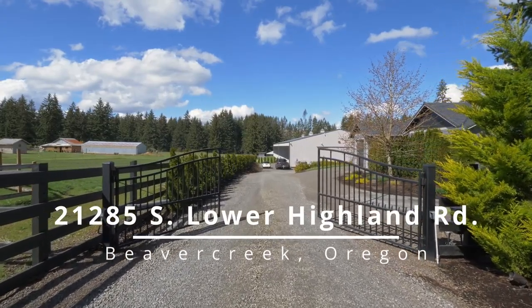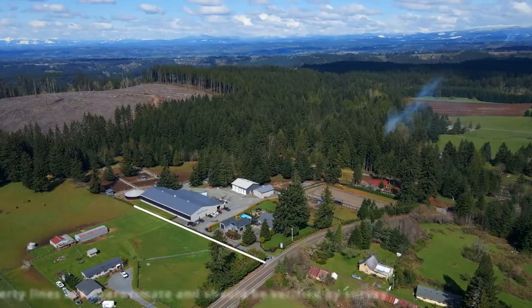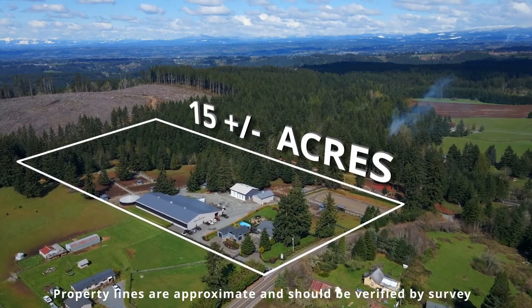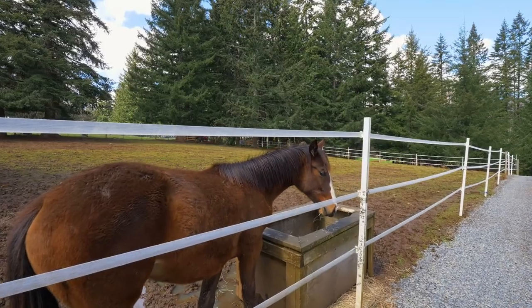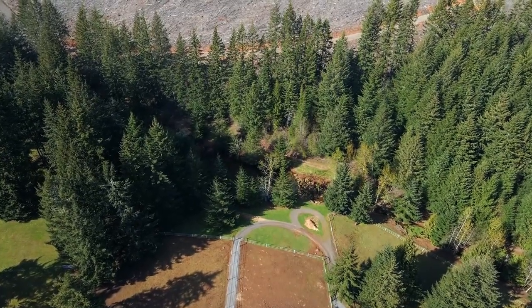Enter the gates and start enjoying all this 15-acre turnkey equestrian estate has to offer. Proficiently fenced and cross-fenced turnouts with direct access to 3,000 acres of riding trails with no motorized vehicles allowed.